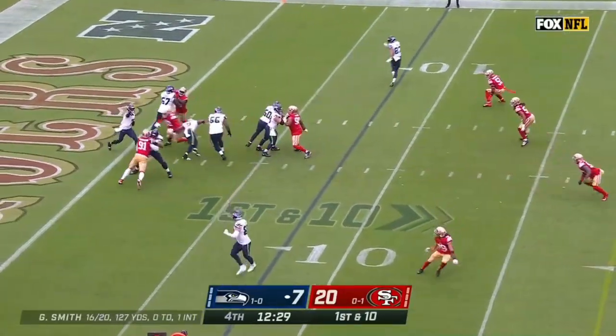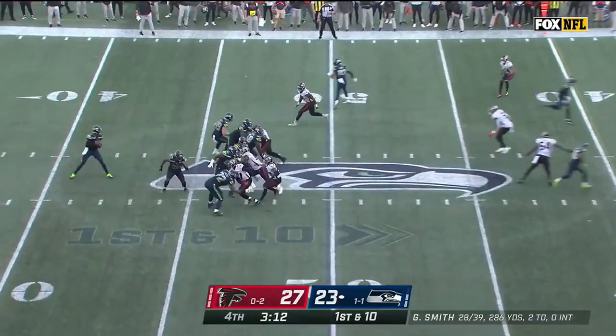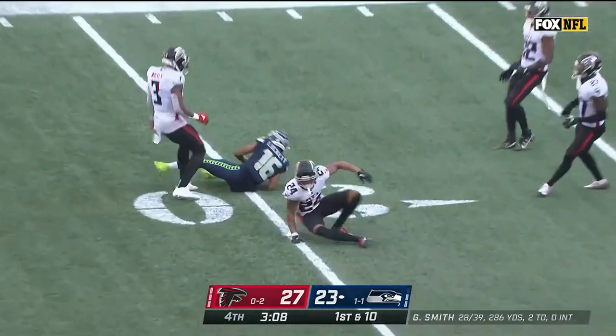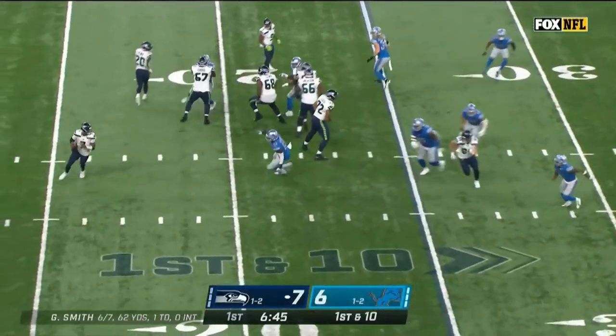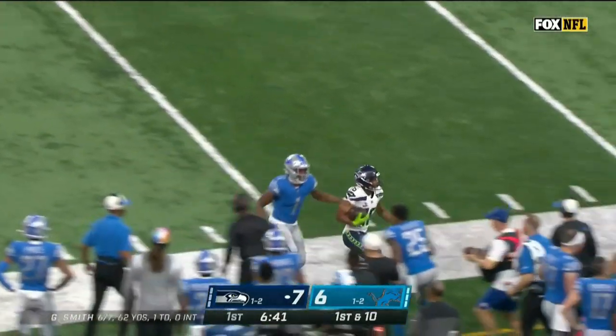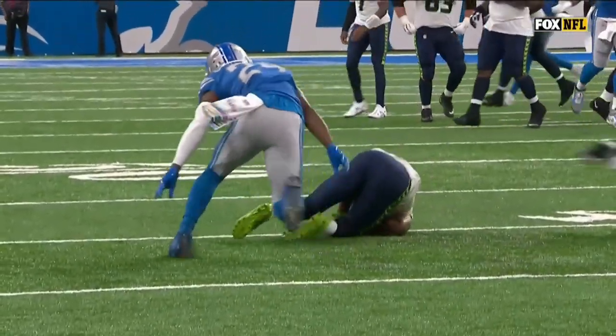Geno Smith with time and an open man in Lockett. Geno Smith open at the 30 — got the completion, Tyler Lockett. Smith on the move, open for a first down. Here's the catch — first down by Tyler Lockett.